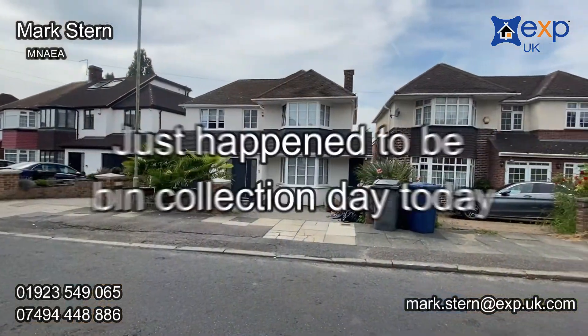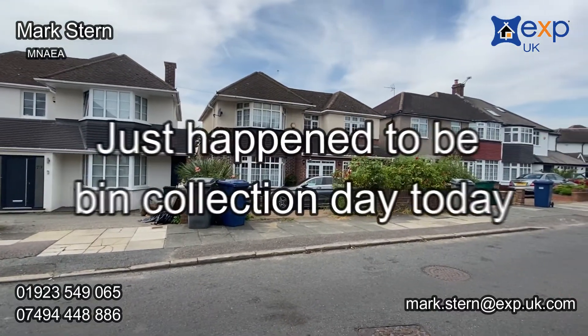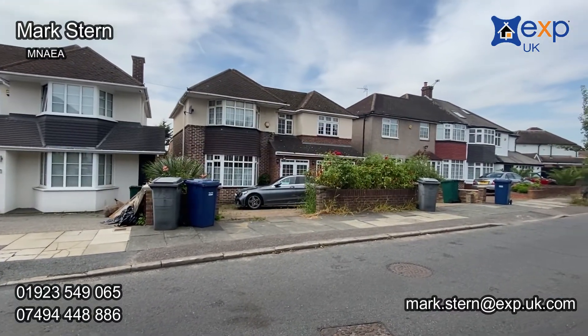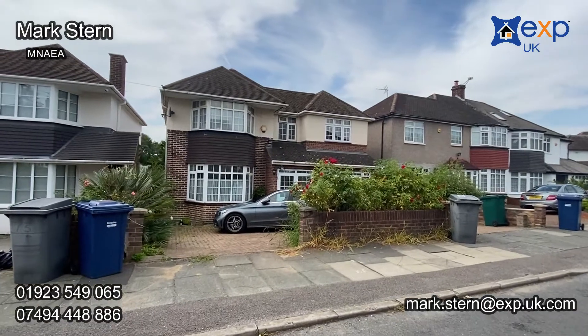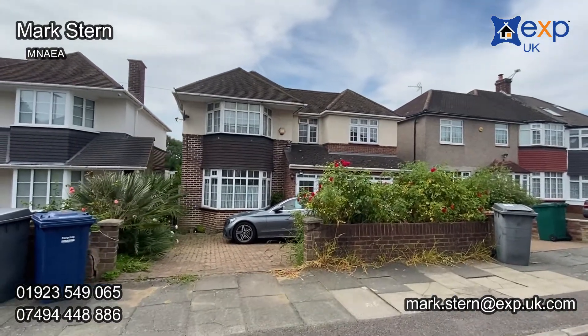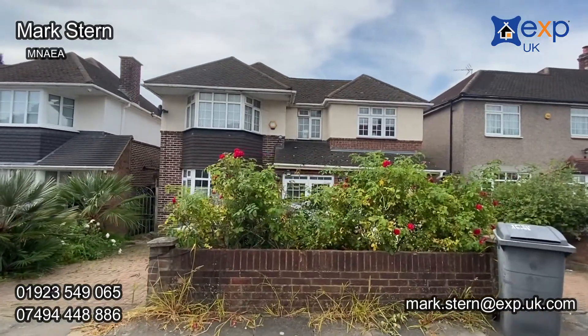You're only a 10-minute walk from Cockfosters itself — from the station, from the parade with all the shops and restaurants. You have an opportunity to purchase a massive family home and extend further if you wish, or just really put your own mark on it. The property has been owned by the same owner for the past 25 years. If you're looking to move to the area or you're already here and looking for a really good, substantial family home, this is one definitely not to be missed.